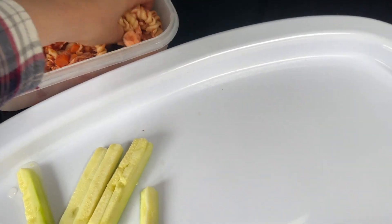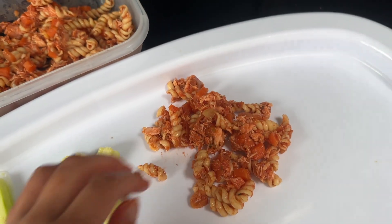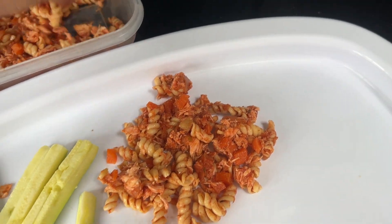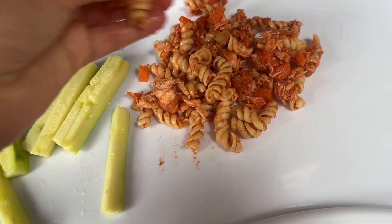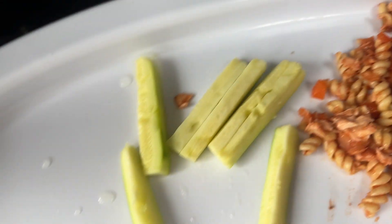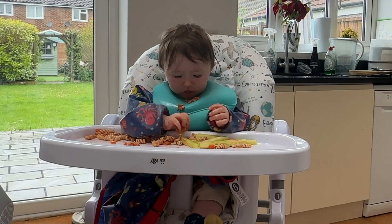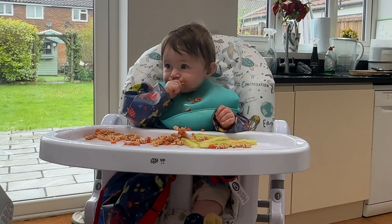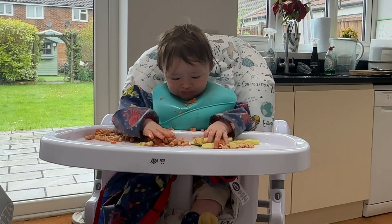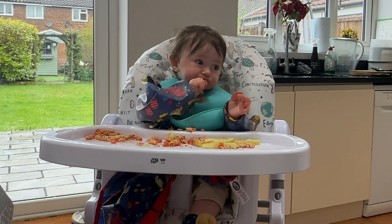I end up just putting it on the tray. I was using these little fancy suction plates with dividers but it just ended up getting caught between the plate and the tray and making a bigger mess, so it's easier for him to scoop directly off the tray. It's just some pasta with salmon and some chopped up veg, and then some steamed courgette sticks. It seems like all babies love pasta — everyone I've spoken to with a baby says it's their favourite.